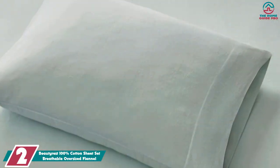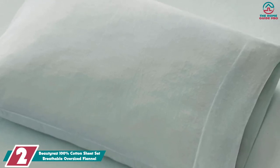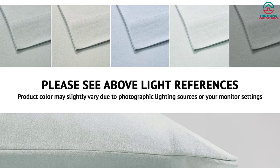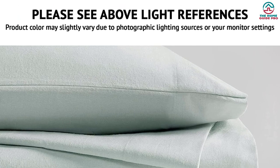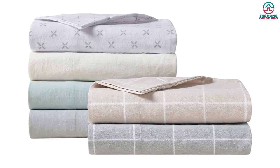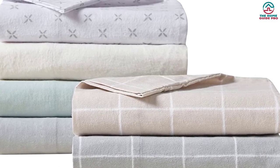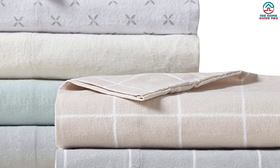At number 2, we have the Beautyrest 100% Cotton Sheet Set Breathable Oversized Flannel. If you prefer a lighter weight for your sheets, this set from Beautyrest is our top pick for the best lightweight flannel sheets. It received a high score from our testers in breathability while earning perfect marks for both warmth and texture. This sheet set is available in 6 neutral colors and includes a fitted sheet, a flat sheet, and two pillowcases. Testers immediately noted the quality of the fitted sheet, which featured wide elastic that secured easily on the corners of the mattress, and the top sheet was spacious while the pillowcases effortlessly slipped onto the pillows.